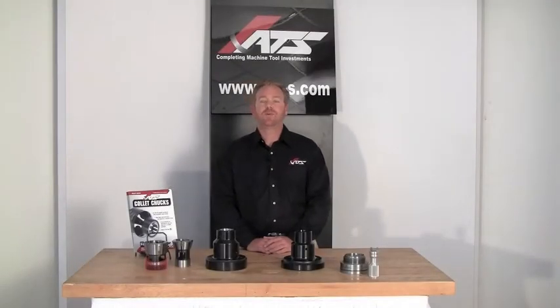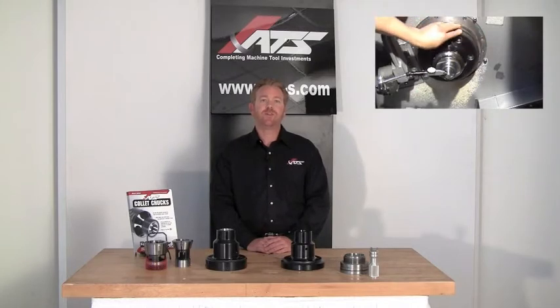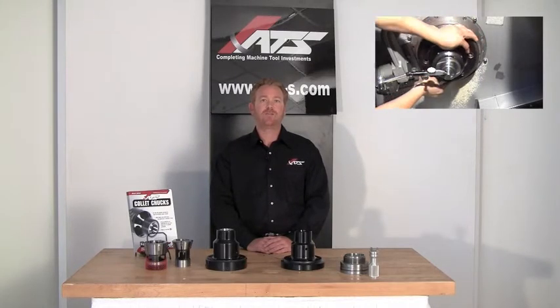Hi, my name is Ken Erkenbrack with ATS Systems. ATS Systems has been manufacturing collet chucks for over 25 years. Our state-of-the-art manufacturing facility is located in Rancho Santa Margarita, California.